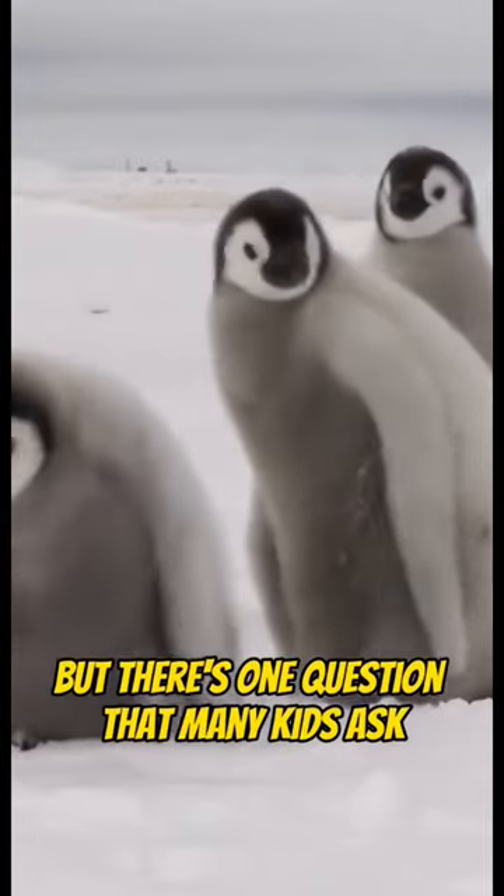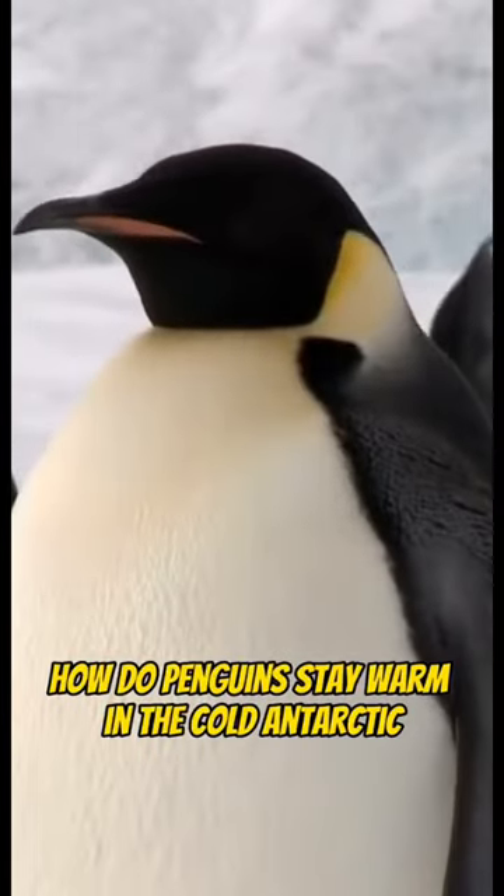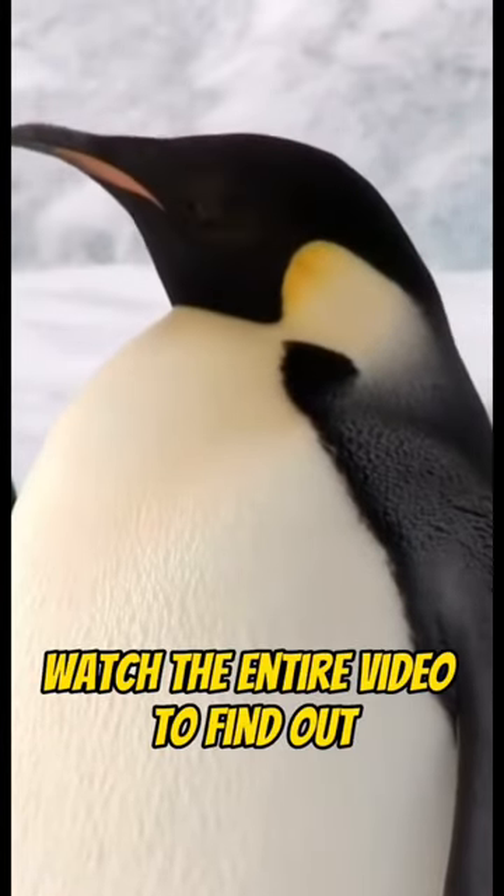But there's one question that many kids ask: how do penguins stay warm in the cold Antarctic? Watch the entire video to find out.